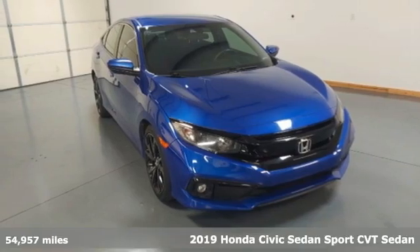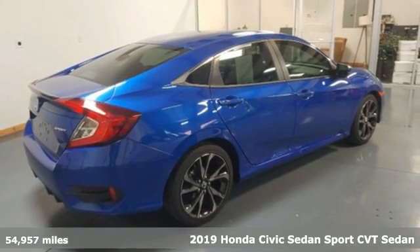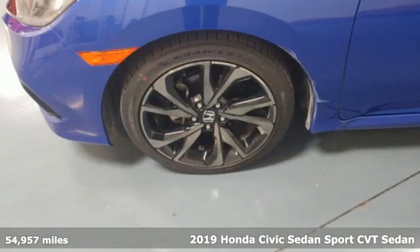It's a 2019 Honda Civic Sedan. Get more mileage out of every drive with this Civic. Plus, it offers an exciting list of features.